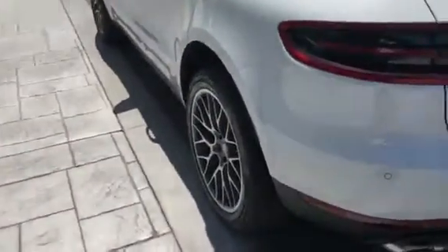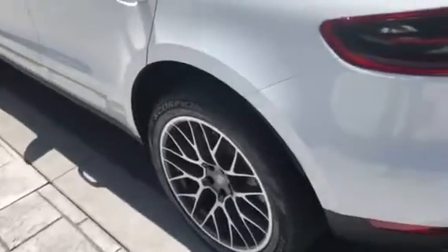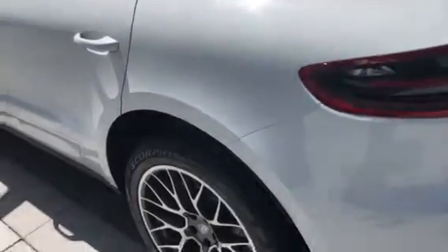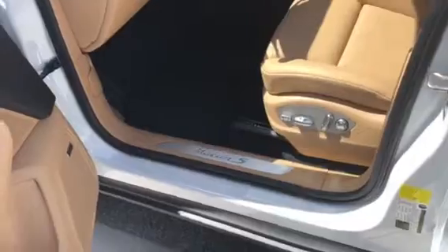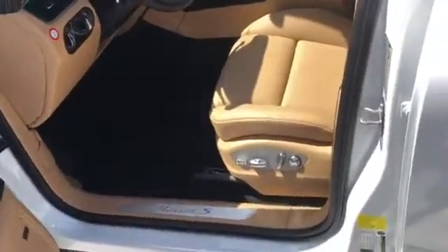They also offer the Burmester stereo, which is 16 speakers, 1,000 watts with a 300-watt amp — it's an amazing system. If you're a true audiophile, that's definitely the one to have. The Bose is very efficient and very sufficient, but it's all about what you want.